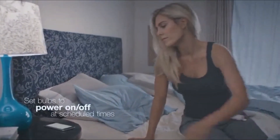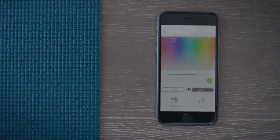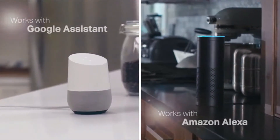Turn the lights on from your car when you arrive home at night and make sure all your lights are switched off even when you're already at work. The free KASA app works with all TP-Link smart home devices, allowing you to easily control your home from any Android or iOS device.